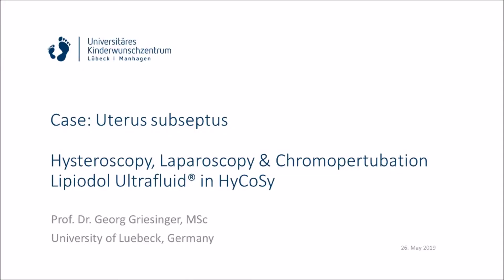In summary, the contrast of the foamed oil in HyCoSi is quite good, and therefore I think there is potential for combining a diagnostic test with a therapeutic approach for women with subfertility. Thank you for watching.